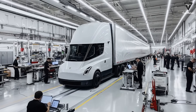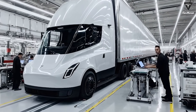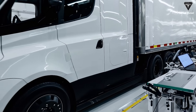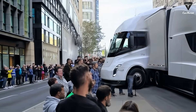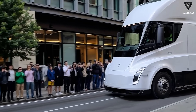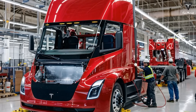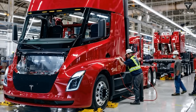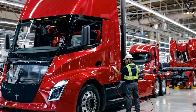The 300-mile model is especially meaningful because it aligns perfectly with how most specialized fleets actually operate. Under the U.S. Department of Transportation's Hours of Service rules, a single driver can operate a truck for up to 11 hours before being required to rest for 10 hours, allowing for roughly 550 highway miles per shift. That means the 300-mile Semi easily covers most local or interhub routes, letting companies save costs by avoiding the expense of a larger battery they don't really need.